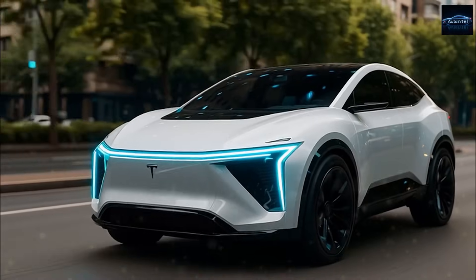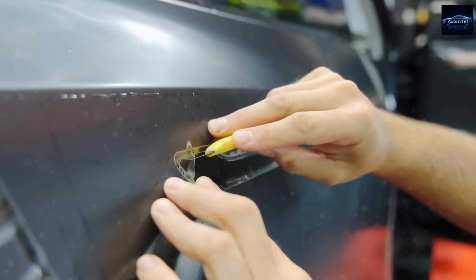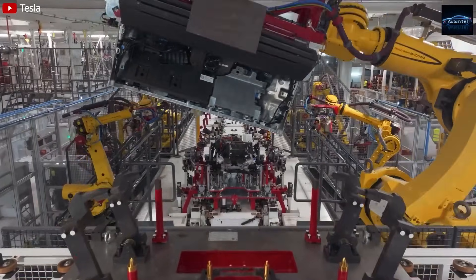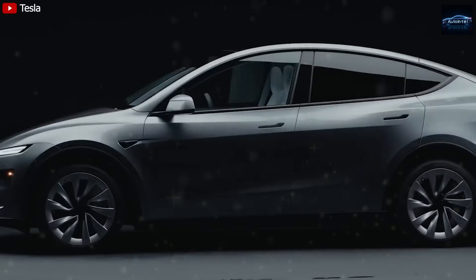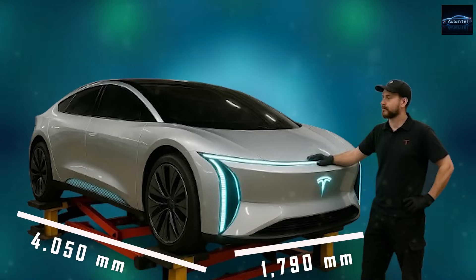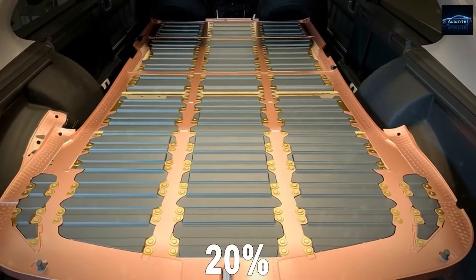Now the third major update: Tesla's AI-driven cabin powered by Hardware 5 autonomy. For the first time ever, Tesla is equipping a mass-market car with its HW5 Autopilot computer — a custom-designed silicon platform developed entirely in-house by the Dojo AI team. With processing power reaching 500 trillion operations per second, it doubles the performance of HW4 while using only about 60% of the energy, putting it nearly neck-and-neck with NVIDIA's upcoming Thor chip that several Chinese automakers are planning to use.